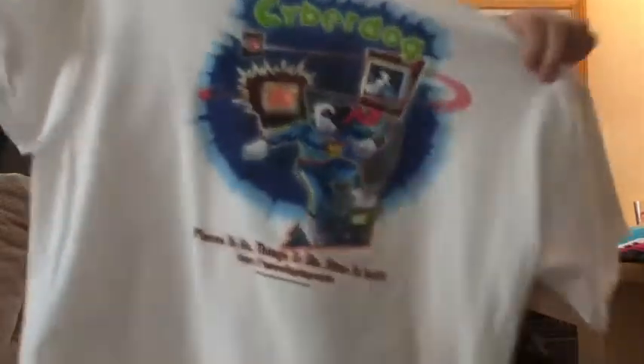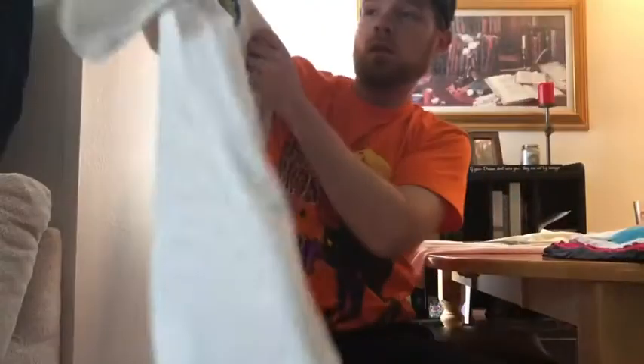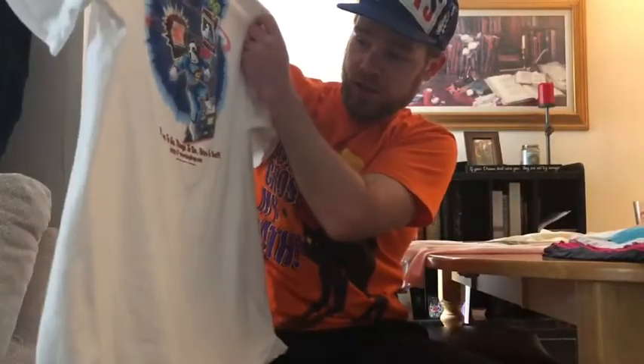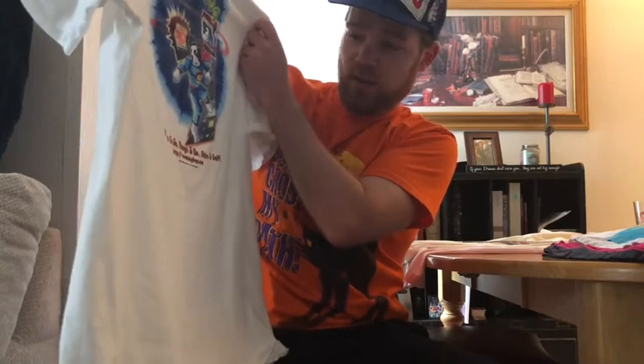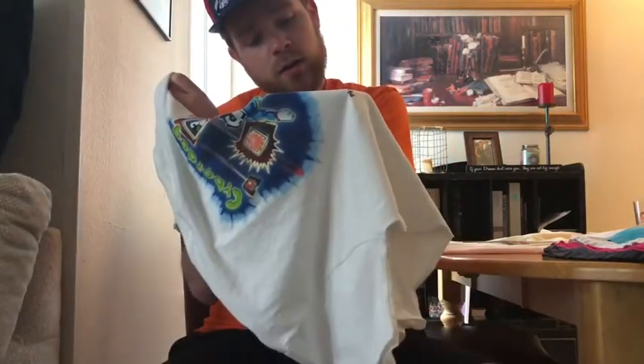Front has the little chest Big Dog hit, the back is actually really dope — 'Cyber Dog.' I like that, great graphic. 'Places to go, things to do, sites to sniff' — and then it gives the website. It is timestamped 1997.